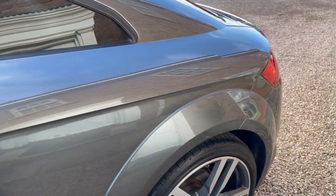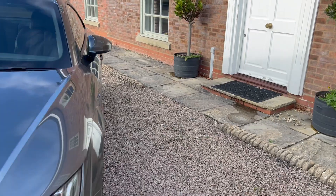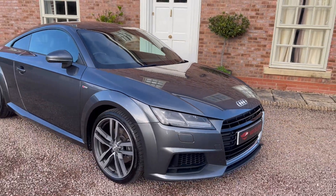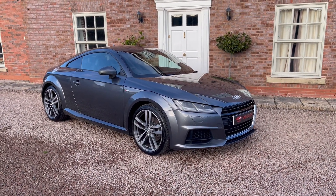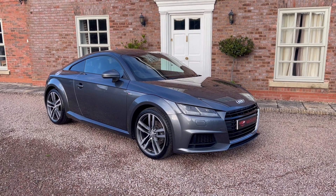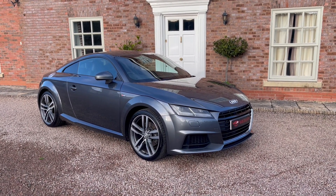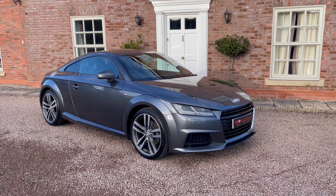If you would like to be one of the first to view or test drive this vehicle, please call our free phone 0800 056 7112 and we'd be happy to arrange this for you. We do deliver vehicles all over the UK, Ireland, Scotland, and Wales, so if you're interested in delivery, please give us a call and we'd be happy to chat through with you. Thank you.